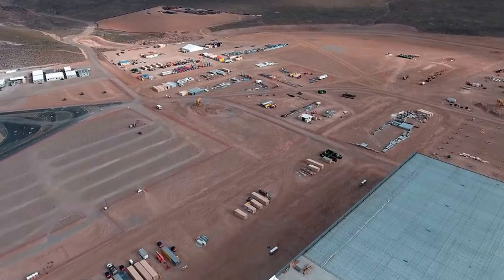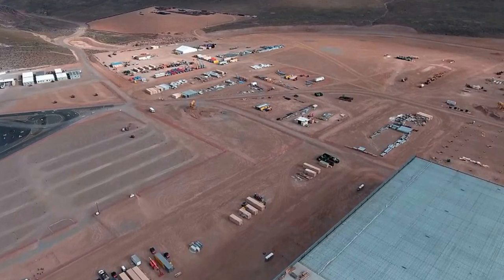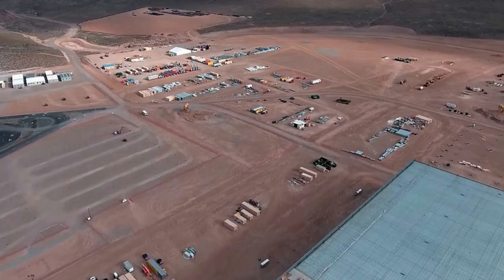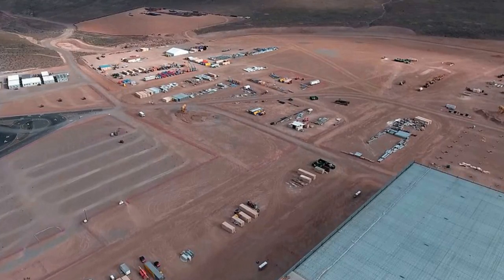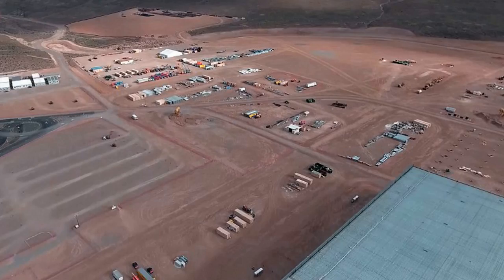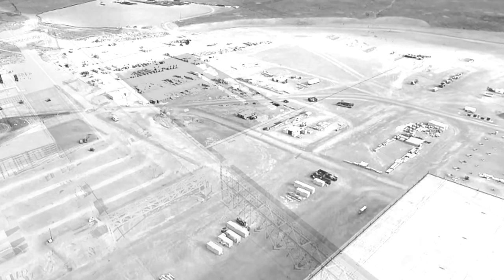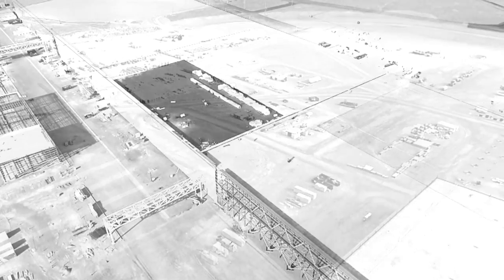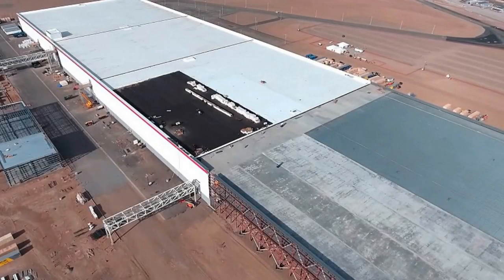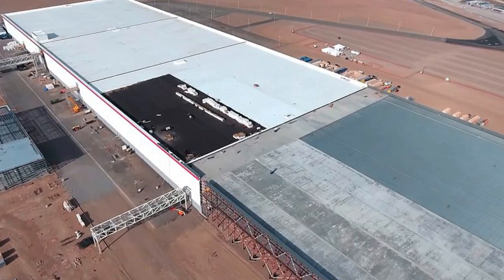In terms of sheer size, the Gigafactory is second in volume only to Boeing's airplane factory in Washington, but when it comes to ground coverage, Tesla's upcoming factory is the largest in the world. 'This is a vital element,' Musk said in his Model 3 presentation. 'The Gigafactory will have the largest footprint of any building of any kind. Our Fremont factory has actually made 500,000 cars a year in the past, so we're confident Tesla can achieve that in vehicle production — very doable. But in order to produce half a million cars a year, we basically need to absorb the entire world's lithium production. That's the entire reason we're building the Gigafactory.'